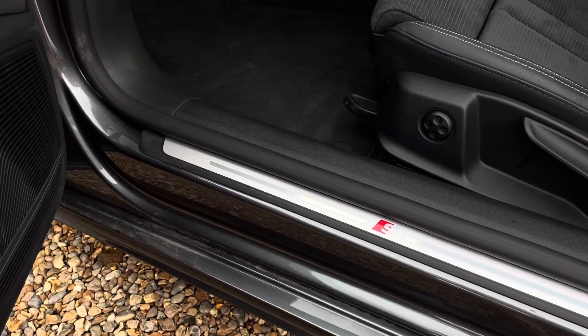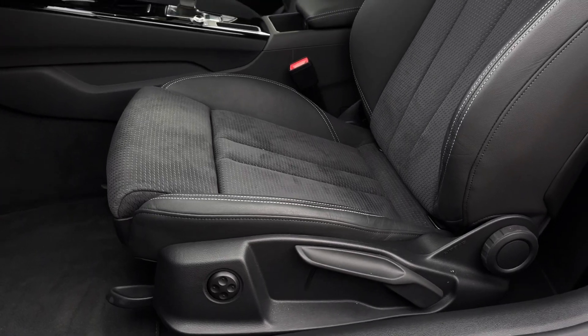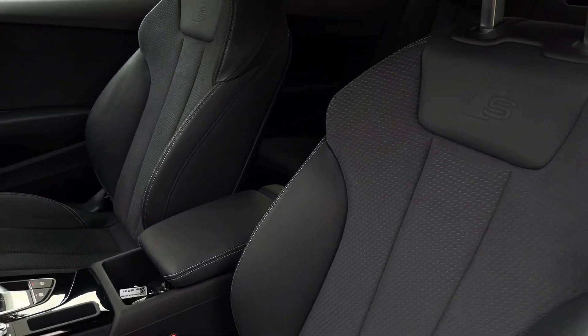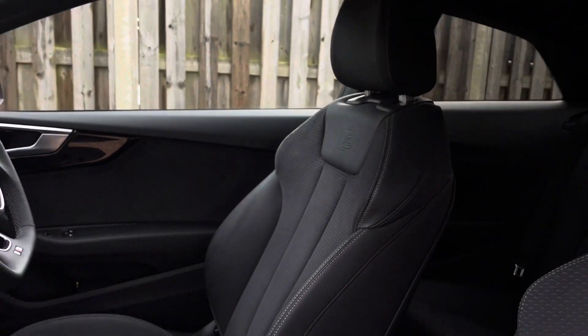The illuminated S-Logo door sill trims lead us nicely up to the vehicle's four-way lumbar-supported front sport seats. As you can see, these have been covered in a comfortable black Dinamica leather with contrasting rock-grey stitching and topped off with the S-Logo embossed.